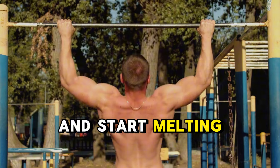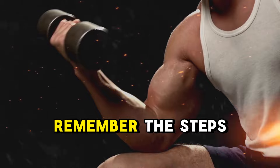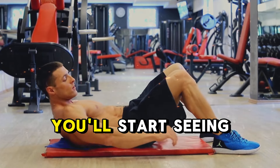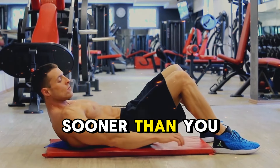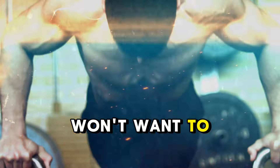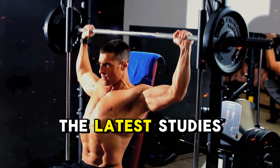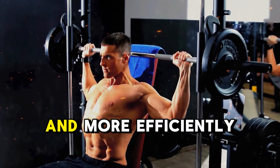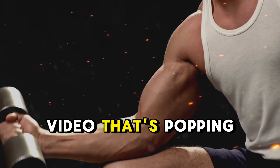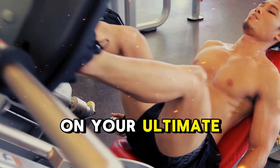Are you ready to take control and start melting away fat faster than ever? Let's get to it. Before we wrap up, remember — the steps I've shared with you today are just the beginning of your transformation. If you commit to these changes, you'll start seeing incredible results sooner than you think. But if you're serious about taking your fat loss journey to the next level, there's something you won't want to miss. I've put together a powerful video with 10 cutting-edge tips, all based on the latest studies, to help you lose weight even faster and more efficiently. So click on the video that's popping up on the screen now and unlock the strategies that could change everything for you. Let's get started on your ultimate transformation.